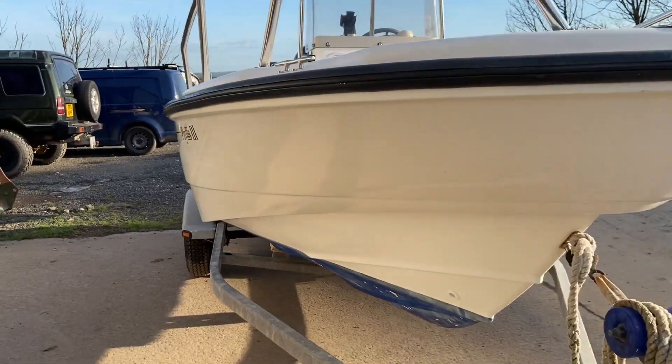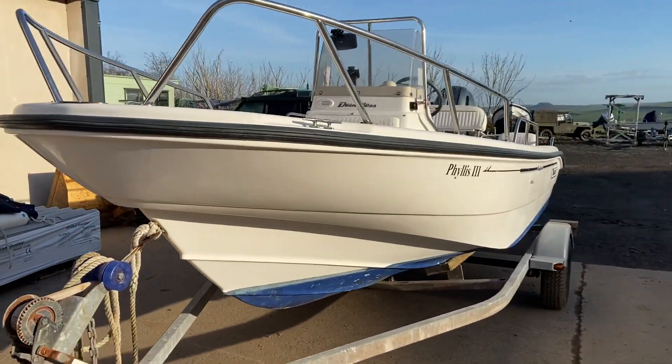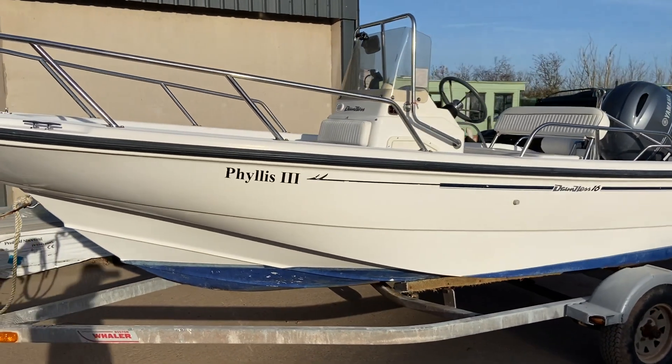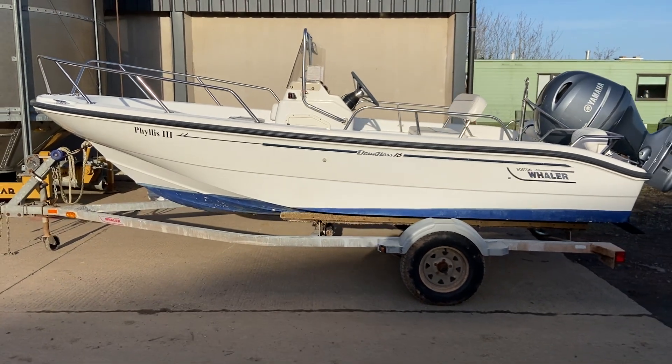If there are any bits that you would actually like to see in more detail, just let me know and we can organize a video call, or obviously you can come and see her in person. Here we go — Phyllis 3, 2001 Boston Whaler 160 Dauntless.